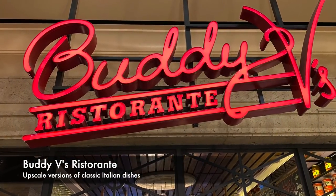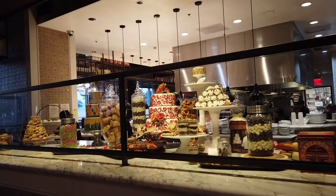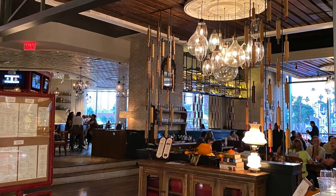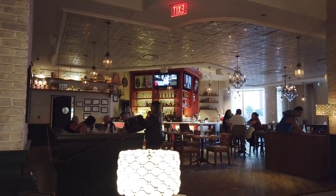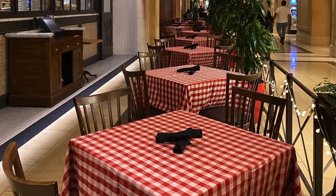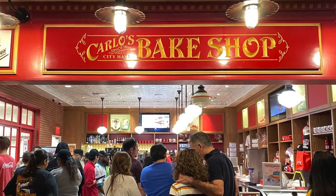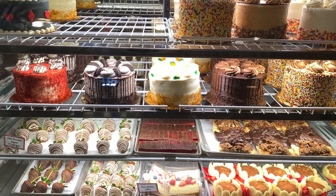One reason we popped into the Grand Canal Shops today was a recommendation from a viewer in the UK to visit Buddy V's and their great buffet brunch. We were too late for brunch, but on a busy Sunday afternoon of a holiday weekend, everybody else had found the place. Buddy Valastro is best known as the Cake Boss on TLC, and his cakes are legendary. This is his first restaurant and the menu is full of family favorites based on recipes from mom and grandma. Carlos Bakery directly across the way is an offshoot of the original opened in 1910 — the setting for Cake Boss — and there is always a line but so worth it.